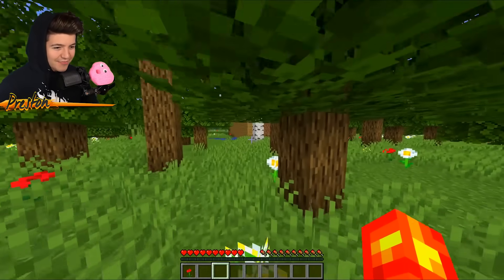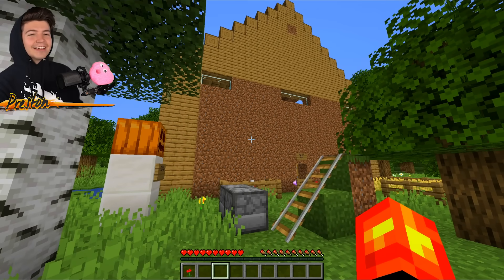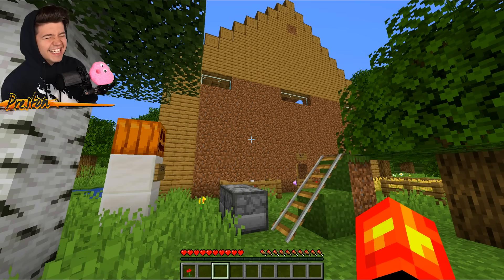'Diamonds behind you?' I am not going to believe that. Look at this. This is the ugliest looking house I have ever seen in Minecraft.